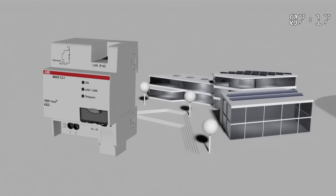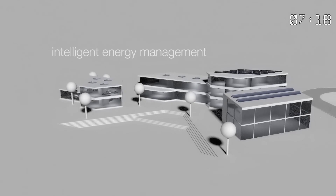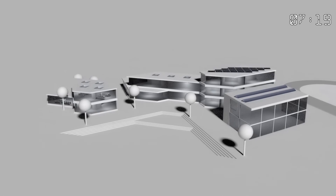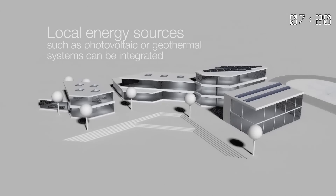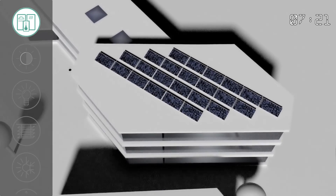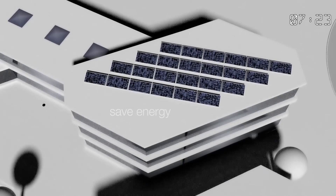Our new ABB iBus KNX Logic Controller also enables intelligent energy management, taking all available factors into account. This includes installations generating renewable energy and links connecting these with the conventional heating system — for example, intelligent lighting and blind control in order to save energy on additional lighting.